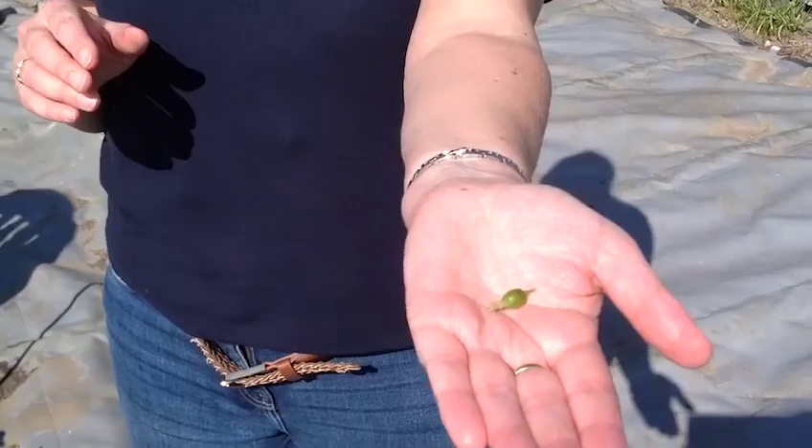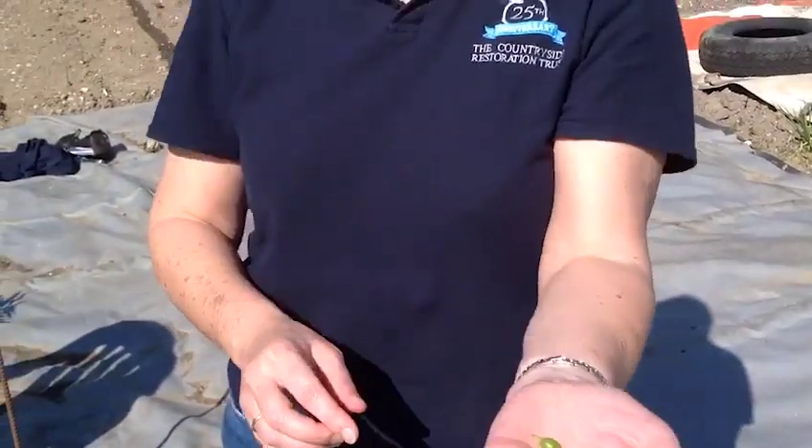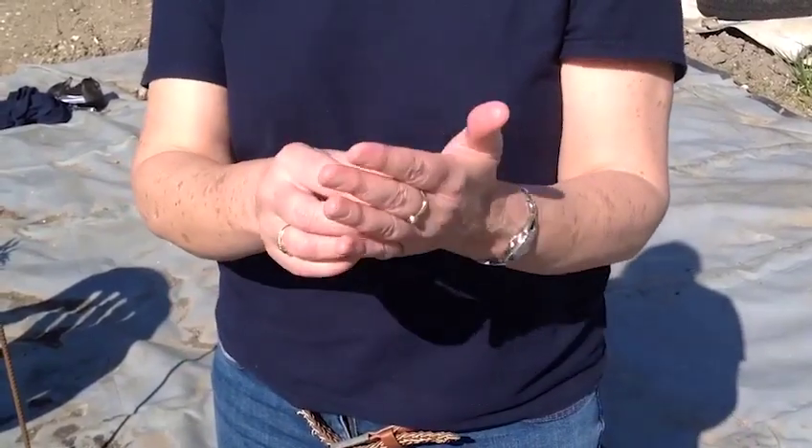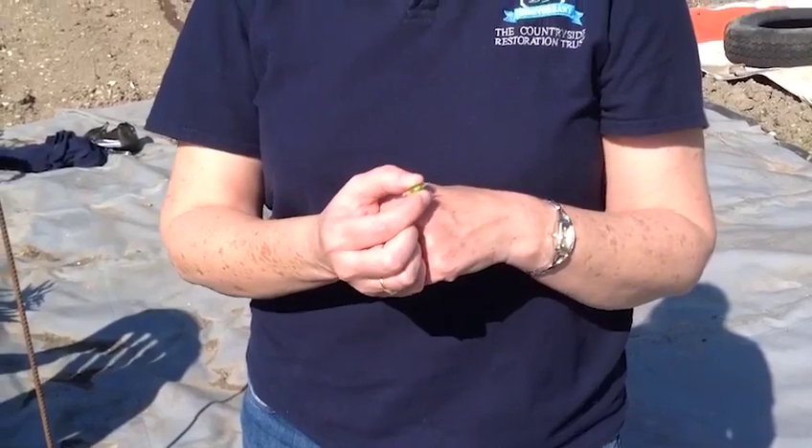So did you work out what it was? Well the answer is a gooseberry bush. Now these should be ready around about early June. They're very very small at the moment so they'll be far too small and tart to eat, but come early June they will make a delicious dessert treat.